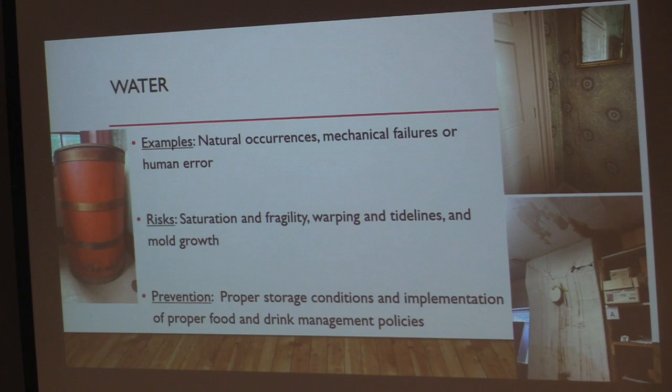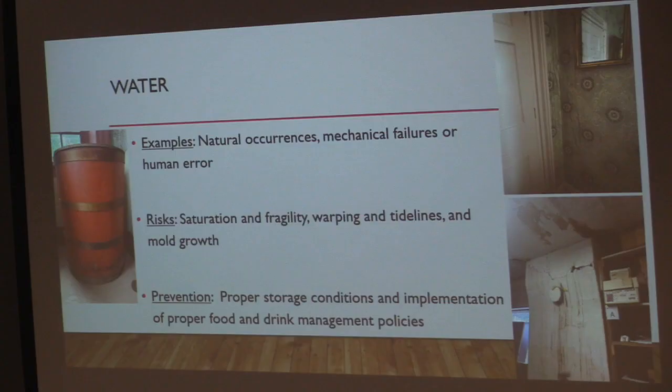The next agent is water, from natural occurrences, mechanical failure, or human error. Exposure to water alone does not cause extreme or instant damage — many conservation treatments actually involve water. However, it's when materials are exposed to large quantities at once, such as a pipe burst or a flood, that it can cause saturation, fragility, warping, tide lines, and it can also inhibit mold growth. The picture shows an object that clearly got exposed to water at some point — there's a tide line going all the way up the bottom third of the barrel.